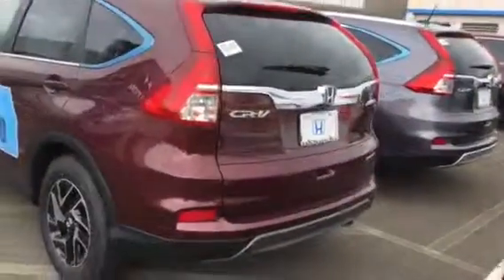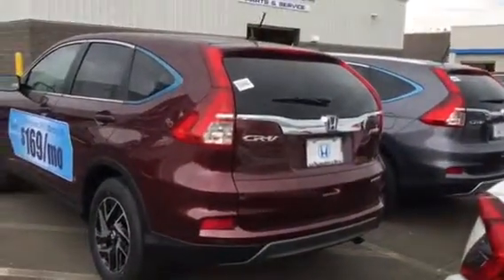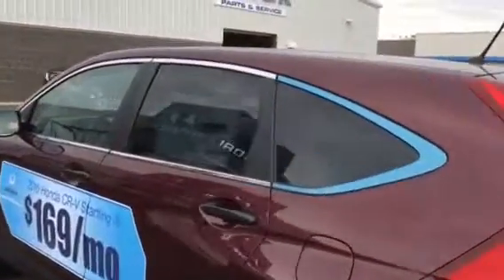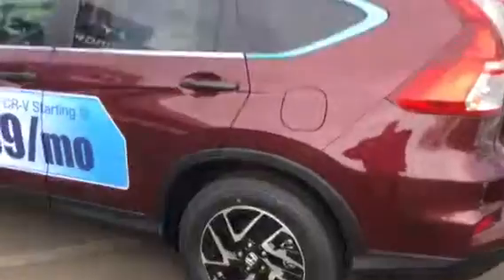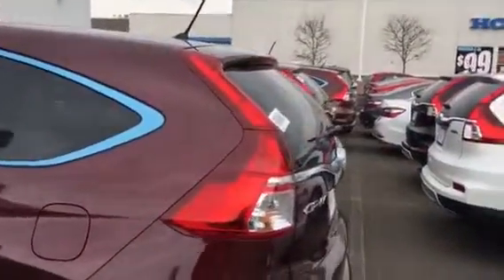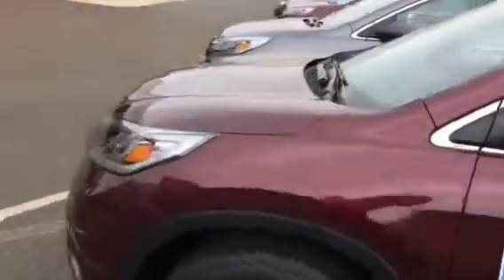payments would be a little bit higher depending on the price you go up to. But this one here is the SE. The upgrades from the LX include the rear privacy glass, the nicer wheels, and the alarm system. It's almost the same price as the LX, and that's why it's called the special edition.